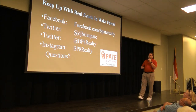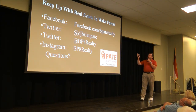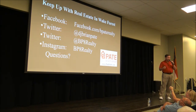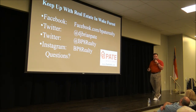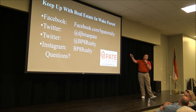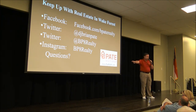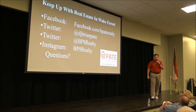That's the end of the formal presentation. If you're on Facebook, you can find us at BPate Realty — we post statistics like what you've seen today every morning, including how many homes are on the market and the average list and sale price so you can track the trend. You can also follow me on Twitter, or the team Twitter account, and on Instagram we post pictures when we're out showing buyers homes.